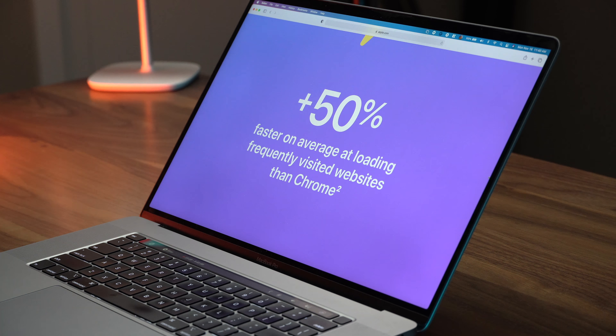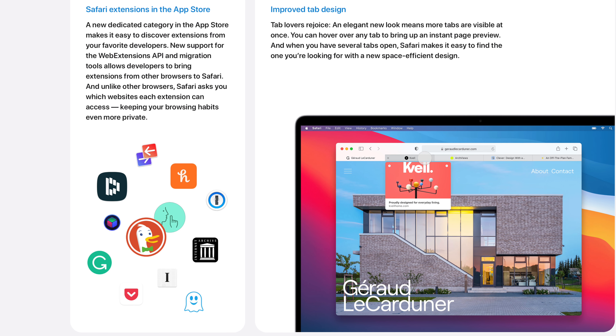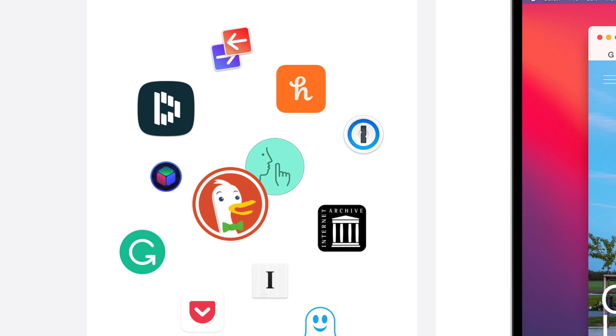We're going to talk about Safari again, because it's really like 50% of the reason why I think a lot of people are going to want to upgrade to Big Sur. It's just so much better — it's 50% faster on average at loading your frequently visited websites than Chrome. Chrome is slow. Chrome is awful. With this version of Safari and Big Sur, I think we can finally throw away Chrome permanently, especially because this version of Safari is going to have a plugin port option so we can finally get all those plugins that have been tying us to Chrome.